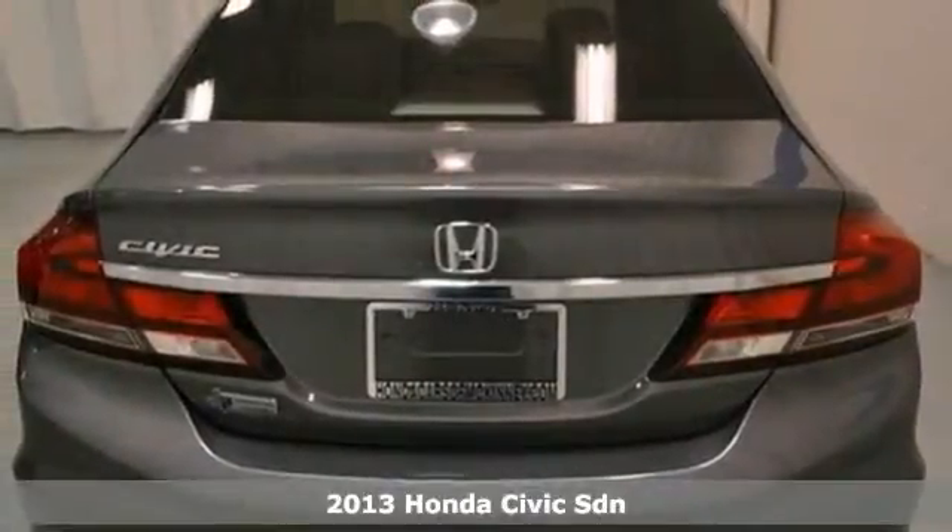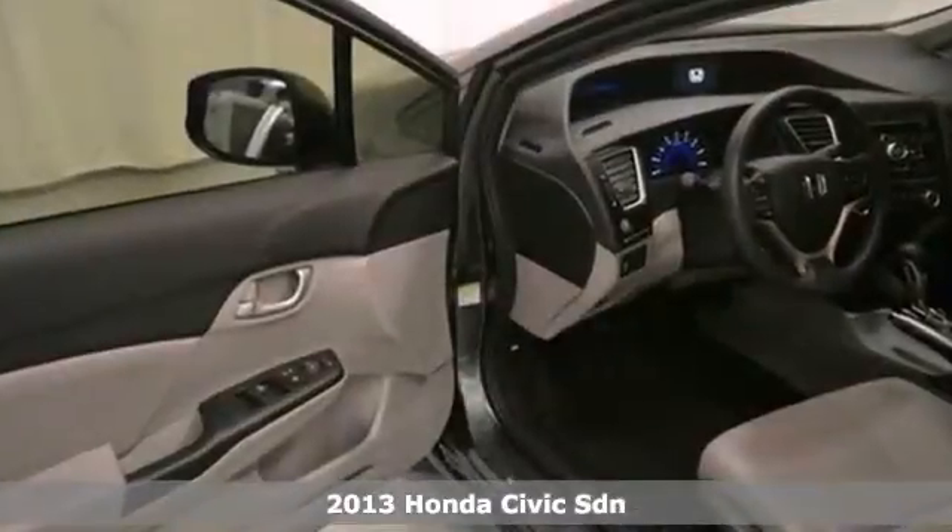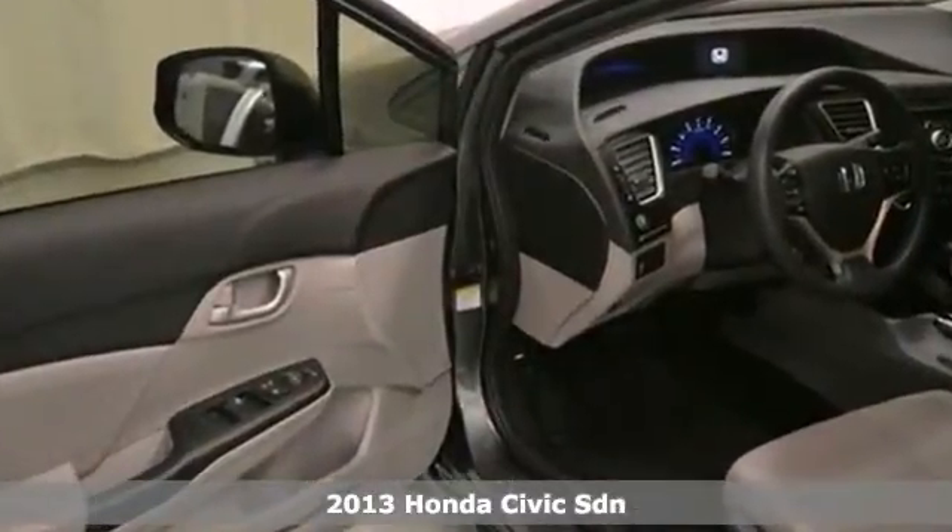We think you'll like this 2013 Honda Civic LX. It comes equipped with dynamic stability control, CD player and steering wheel controls. The backup camera and multiple airbags make this Honda hard to pass up.